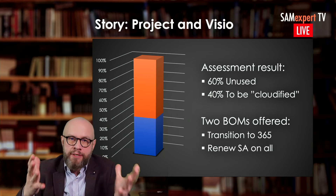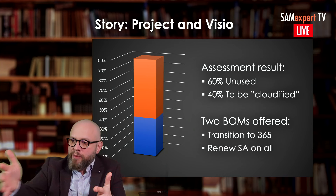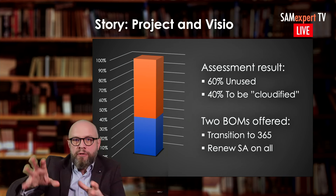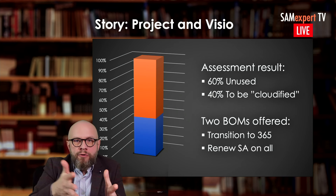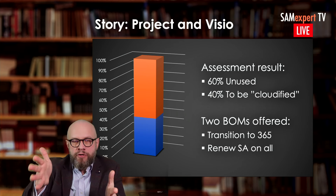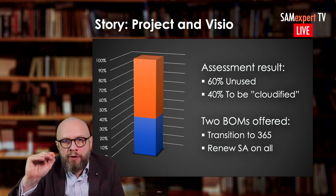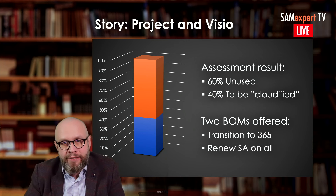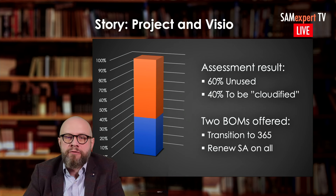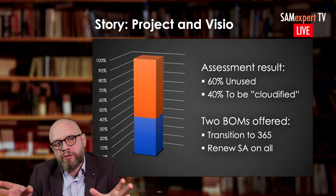We sat down with the technical teams and looked at what they were planning to do. In the next three years, they planned to migrate everyone from Project on-premises to Project Online — it was already an ongoing project — and the same with Visio. So why renew maintenance on Project and Visio? There are very few benefits of software assurance that apply to Project and Visio. One critical one helps with licensing for working from home, which nowadays may matter — so assess that.